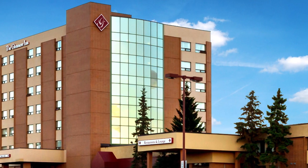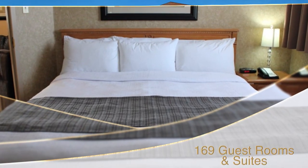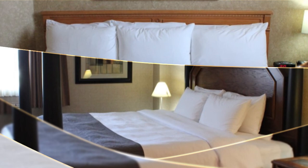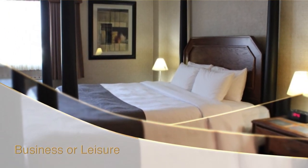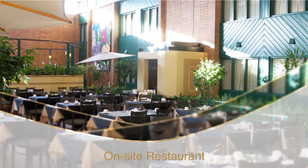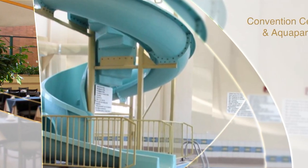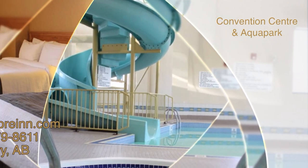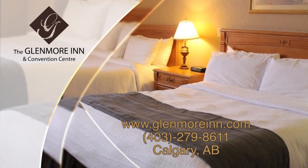A warm welcome awaits you at the Glenmore Inn and Convention Centre. We take pride in offering guests a choice from 169 spacious guest rooms and suites with amenities to please business and leisure travellers alike. Enjoy superb on-site dining at the Garden Court Buffet with a wide variety of delightful dishes. With the ability to host 1,200 people, we are the perfect spot for your next event, big or small — offering superior customer service.